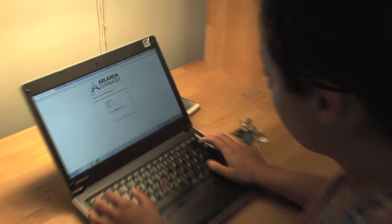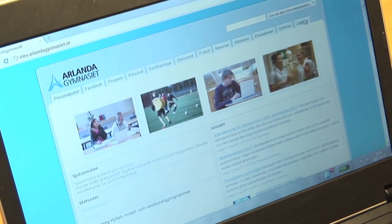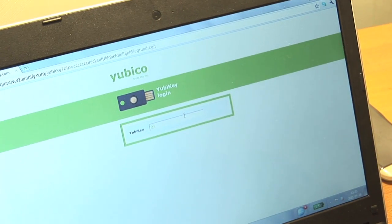Above all, I think it's a growing problem that students sometimes steal or borrow each other's identities. The YubiKey generates a secure one-time password with a simple touch of a button. It works on all computers and platforms without the need to install any client software.